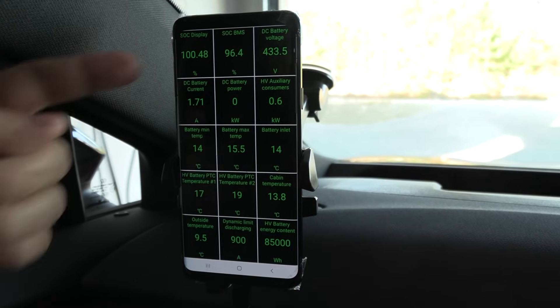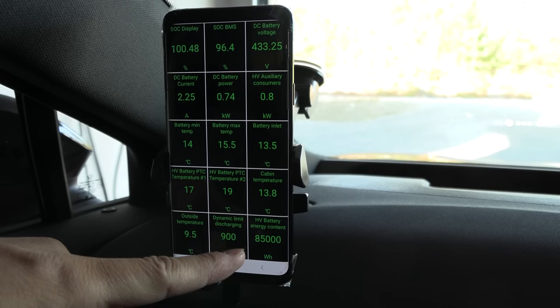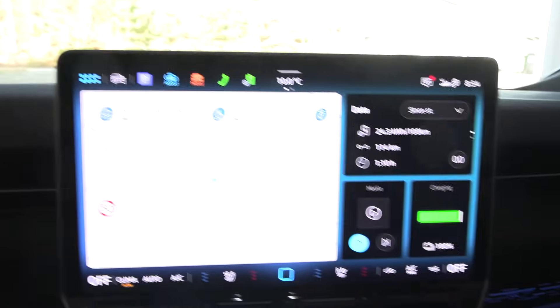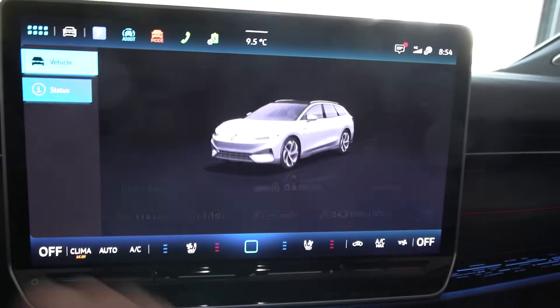The battery shows 100.5% — 85 kilowatt-hours reported. I'm going to reset some trip meters and data here. It's kind of clumsy; you have to navigate to vehicle and switch on the ignition.